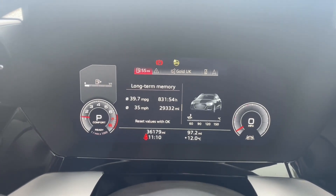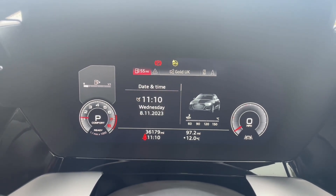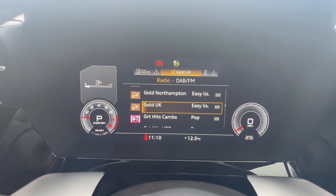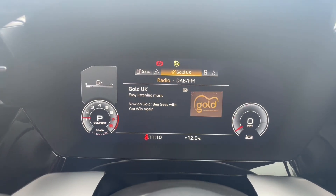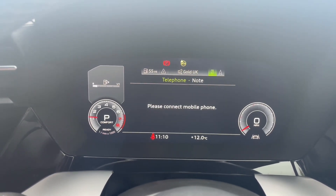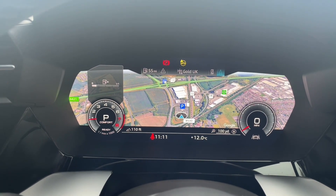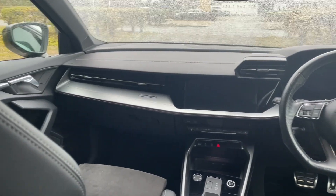In front of your multifunction steering wheel you'll find the Audi virtual cockpit, where you can view your speedometer and all your car's in-built trip data and statistics. You'll also be able to access your music, radio stations, phone calls and contacts, and the in-built navigation system — all controlled from your steering wheel so you never have to take your hands off the wheel or your eyes off the road, adding to your safety in the car.